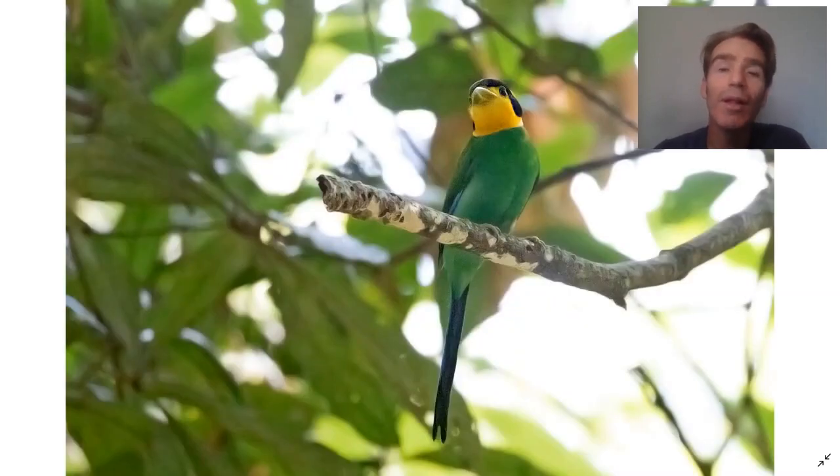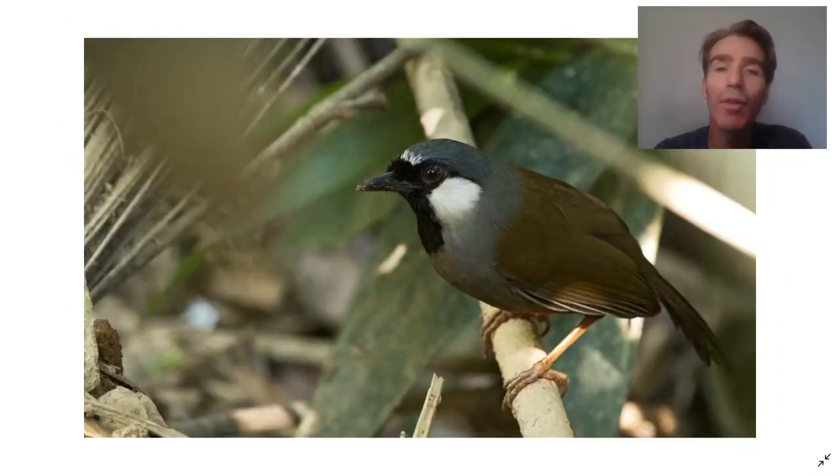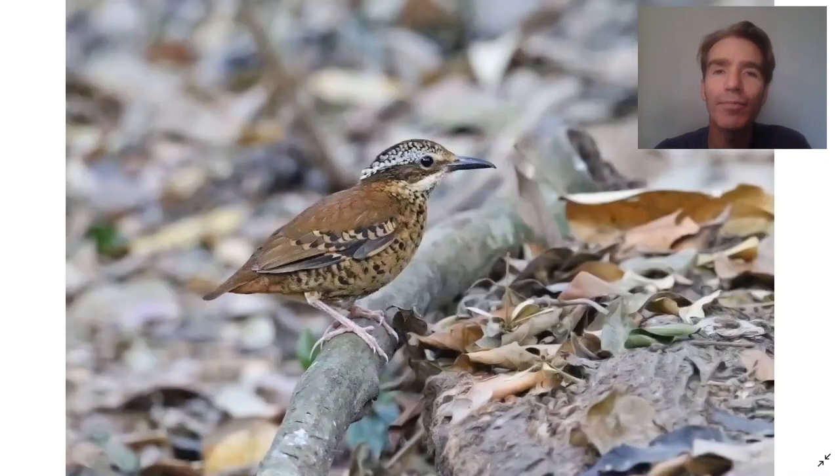Another type of broadbill here is the long-tailed broadbill — a little bit easier to see here than at Kankrachan. White-crested laughinghrush move around in mixed flocks, sometimes with black-throated laughinghrush. This is a very special bird — the eared pitta, very very rare; many guides haven't seen this. In the last few tours we've found some nice stakeouts for this bird and been lucky enough to show it to clients.